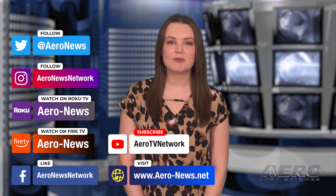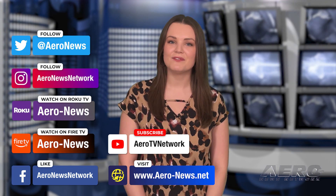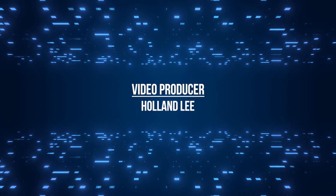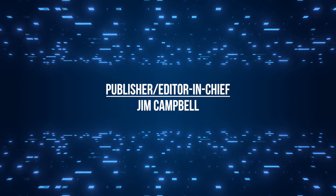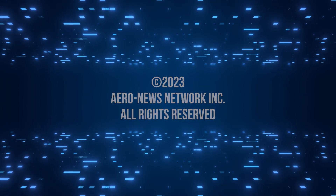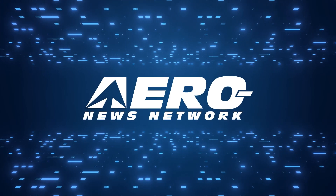And that's our show for today. You can catch episodes of Airborne on YouTube, Roku, or Fire TV — just search for Aeronews or Airborne. Don't forget to follow us on social media. Thanks for watching! See you next week!